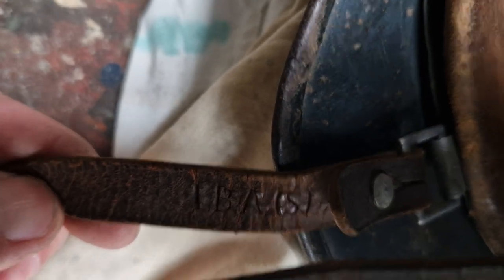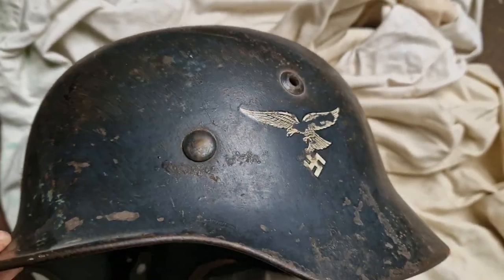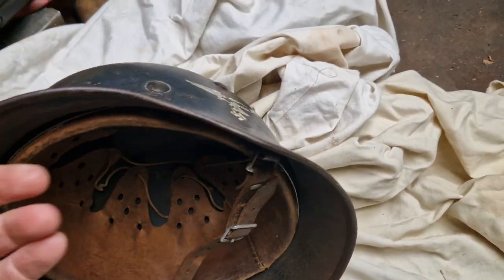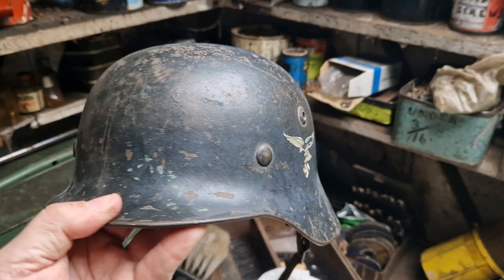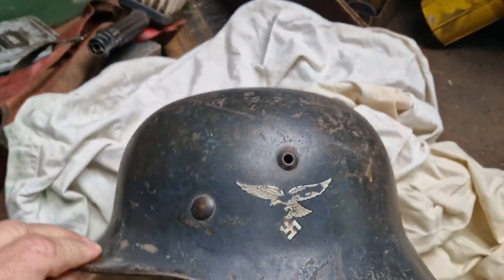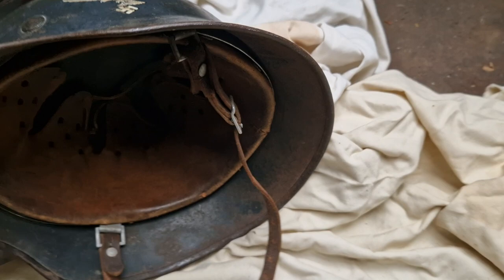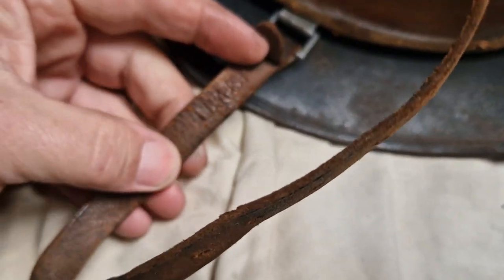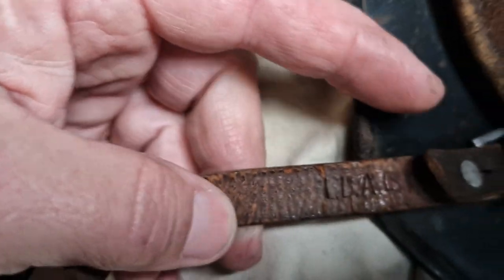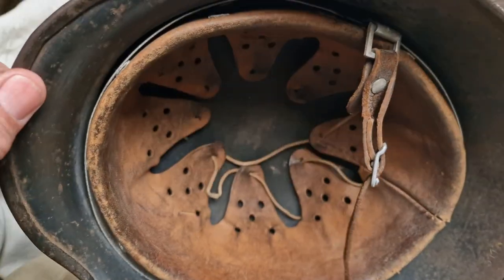You can just see it there. This is the sort of find you don't come across very often, not in this condition. Nothing has been done to it — it's totally untouched. It's probably got a good story to tell as well. Don't know whether it was taken off a POW or maybe taken off a body. It's got a few paint marks on it, so maybe it was on a shelf at one time. The chin strap is marked LBA, which I think is something to do with the Luftwaffe department that issued all the equipment — not 100% sure.